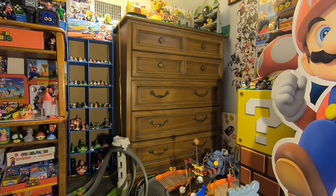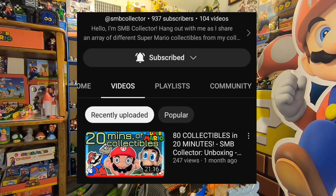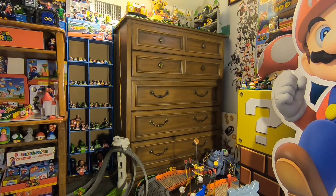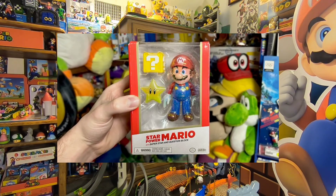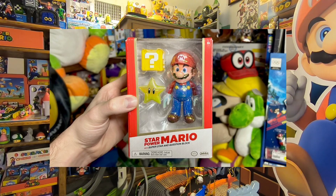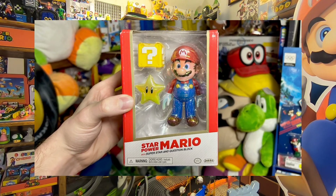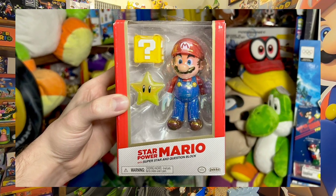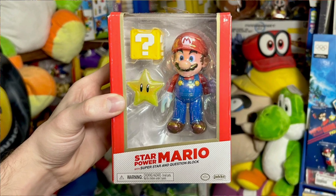Now that's everything I got for Christmas — let's get to you guys. Only one person sent a picture, but that's better than nobody. SMB Collector — you should definitely check out their YouTube channel, they make great videos showing off Mario merchandise and hauls. They sent me a picture of what they got: the Jax Gold Series Star Power Mario, which is really cool. It's got the question mark block and the cool Star Power design. Shout out to SMB Collector, congrats on getting that.